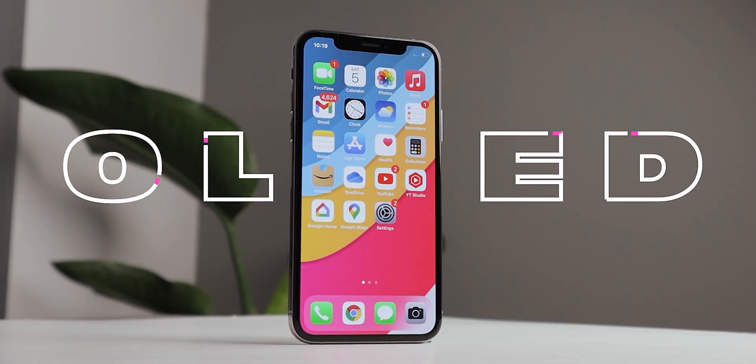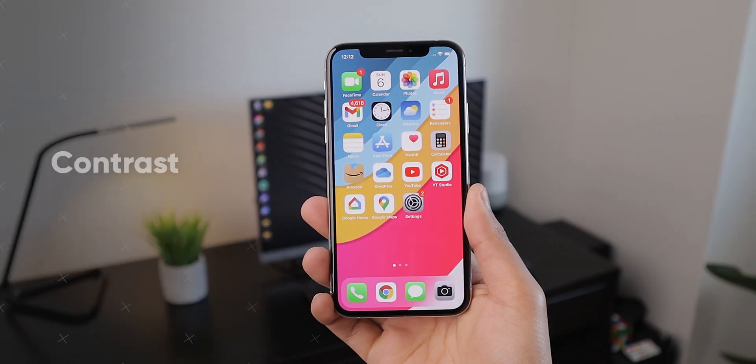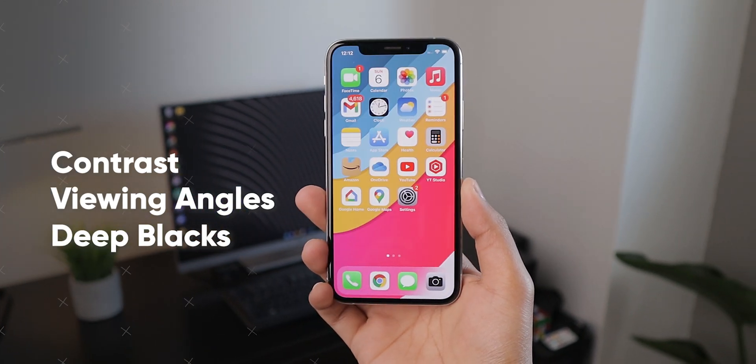I think we can all agree that OLED screens are amazing, at least when it comes to smartphones. They typically have more contrast, better viewing angles, and deeper blacks compared to LCD screens.